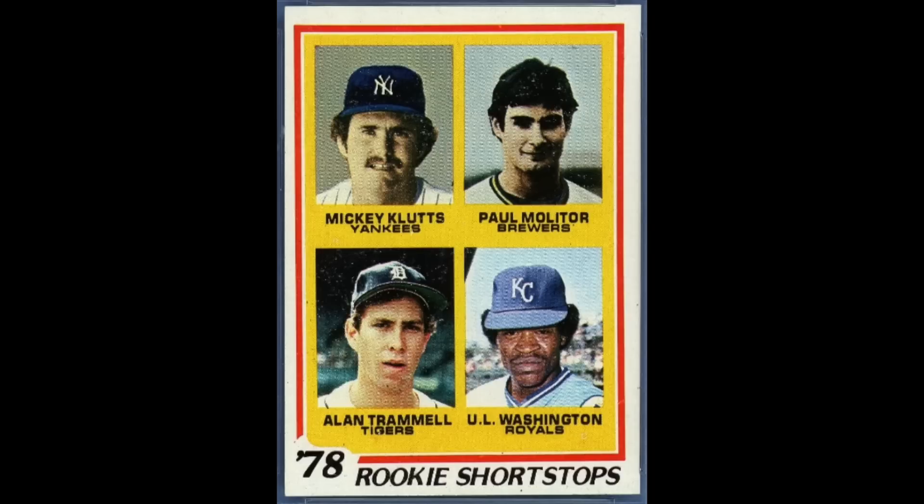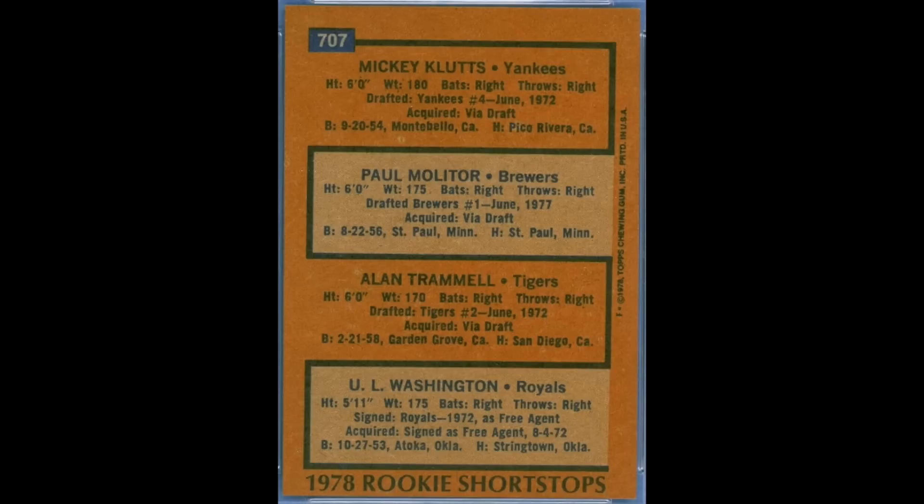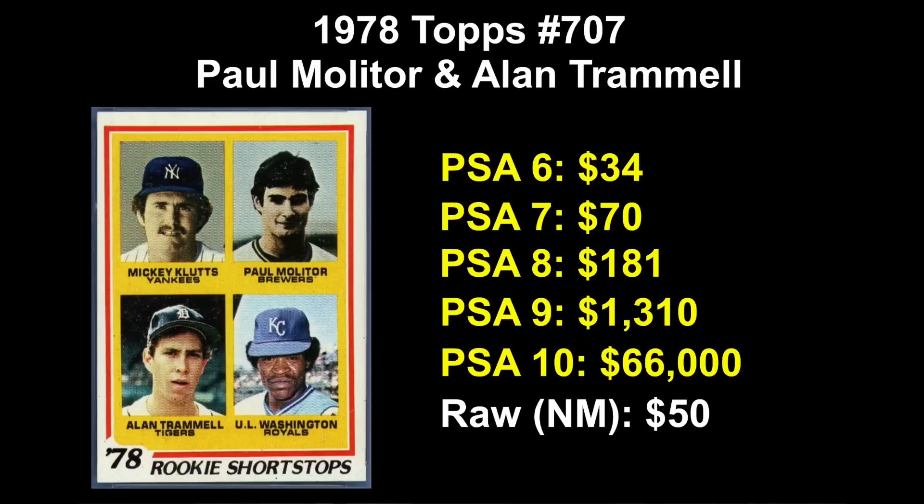Number five is the card I think about when I think of cards with multiple Hall of Fame rookies — that's 1978 Topps Baseball card number 707. This card features the rookie cards of Hall of Famers Paul Molitor and Alan Trammell. We're going to call Alan Trammell our number two player on the card. Paul Molitor made the Hall of Fame in his first year of eligibility; it took Trammell about 15 years to eventually get elected. Topps did this basically every year from the 1960s and 70s and even into the early 1980s, putting multiple rookies on one card, so I'm actually kind of surprised this is the only baseball card from that era to land two Hall of Fame rookies on the same card. The card's value follows an exponential scale: about $35 in PSA 6, double that for a 7, triple for an 8, 8x for a 9, and $66,000 was the last sale of a PSA 10. A solid near-mint raw copy runs around $50, but mid-grade copies raw go for $10–$20.